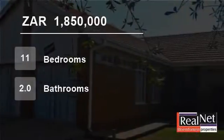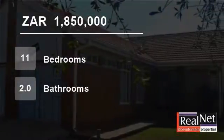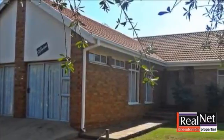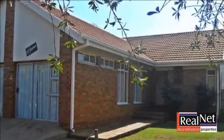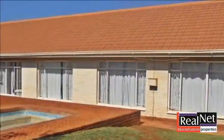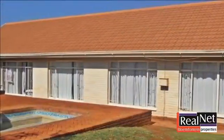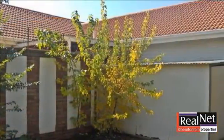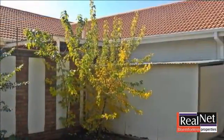Welcome to this 11-bedroom house for sale in Universitas, Bloemfontein, South Africa for R1,850,000. Well-managed, well-maintained and neat property near the university. Current income: R24,000 per month.